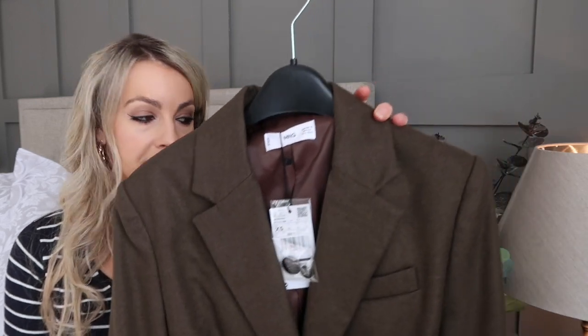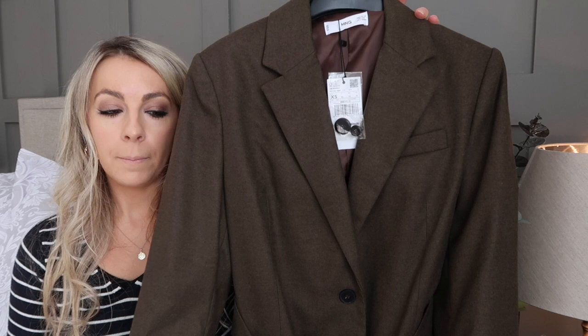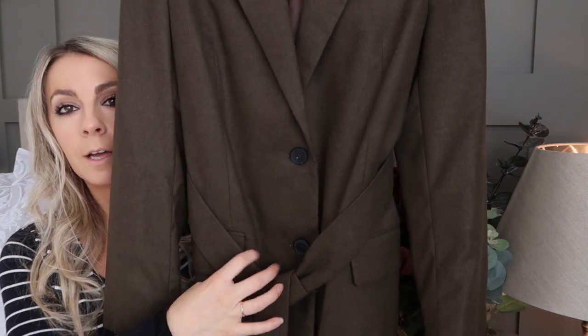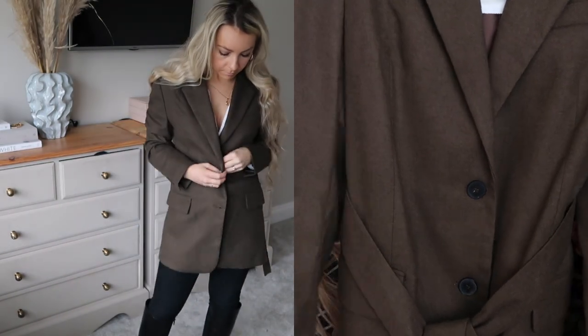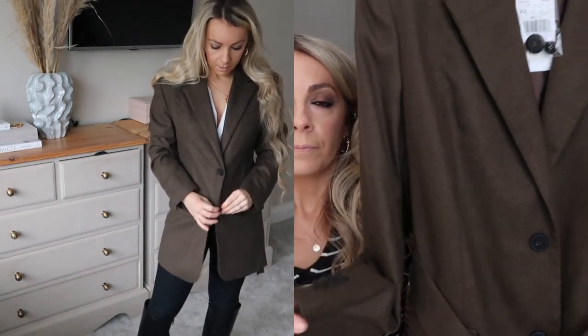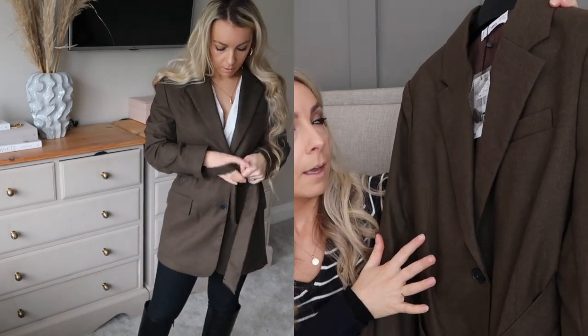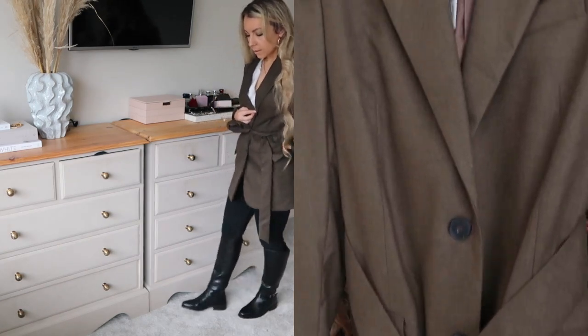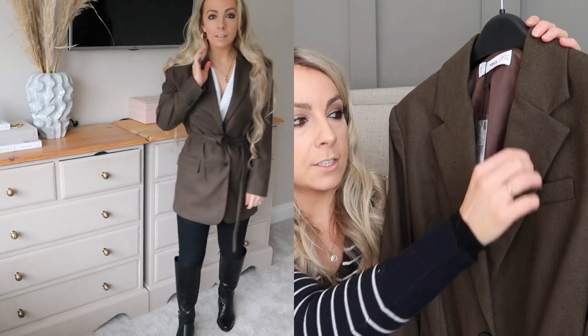Next up I have a couple of pieces from Mango. I think the quality of Mango items is absolutely beautiful — I'm always impressed when I order from them. I ordered two things and I've fallen in love with both of them; they're probably my favourite pieces in this haul. The first one is this beautiful khaki blazer. The quality feels incredible, it's so soft. It's got the button detailing down the front, a tie waist, and three little buttons on either sleeve. I love the colour — it's such a beautiful khaki. It was in their sale; I'd had it in my basket for ages and then just thought I'm going to go for it.